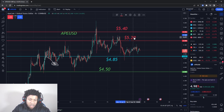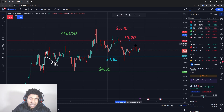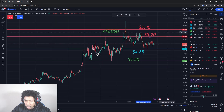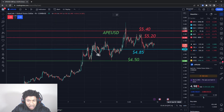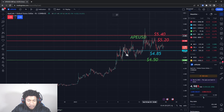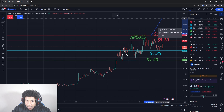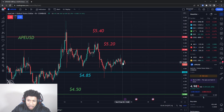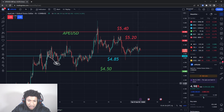Any other cryptos you guys want to go over, make sure you comment those down below. Once we can break these two levels, I think we'll be good to go to $6. I'll probably get in once this $5.40 level breaks, because from $5.40 to $6 that'll be about 11% gain — that would be a nice swing that I would like to do. But it would need to do a little more movement on the upside.